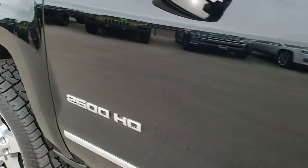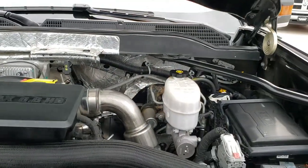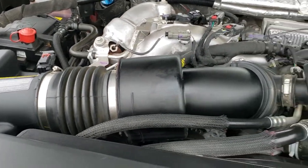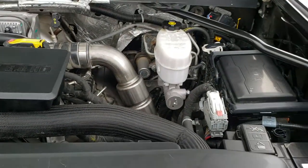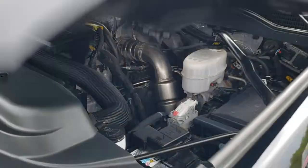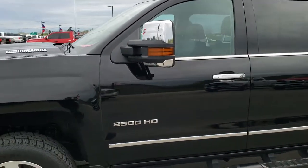We'll take a quick look under the hood. Under the hood we have the 6.6 liter Duramax diesel L5P motor. The engine bay is very clean and runs very smooth. This truck has been fully safety-inspected by our service shop. It has a fresh oil and filter change, all the fluids have been checked and topped off, and the truck has been gone through mechanically 100% — it is 100% ready to go.